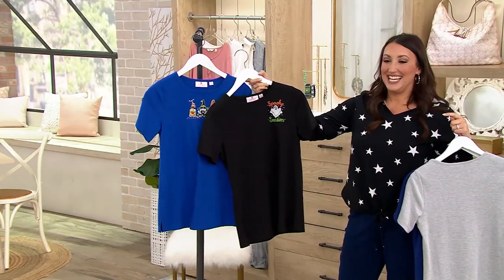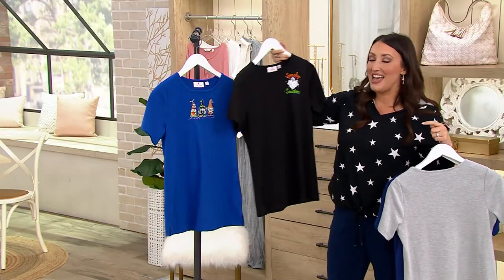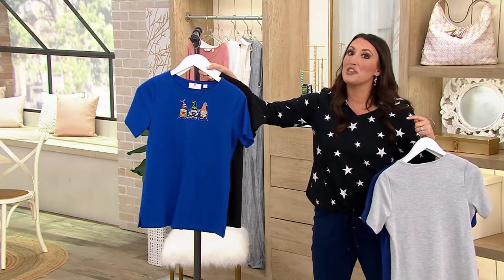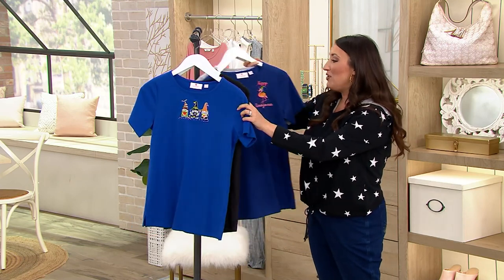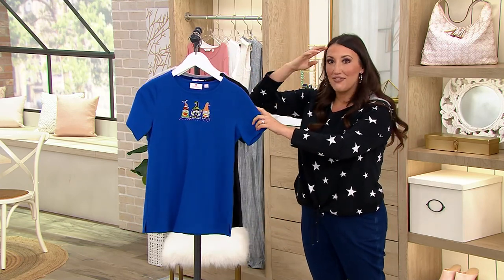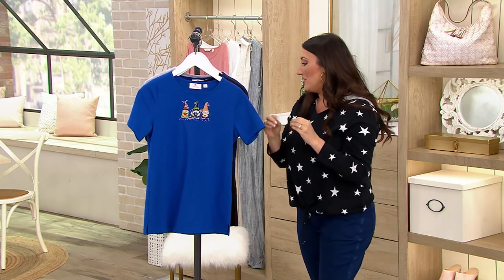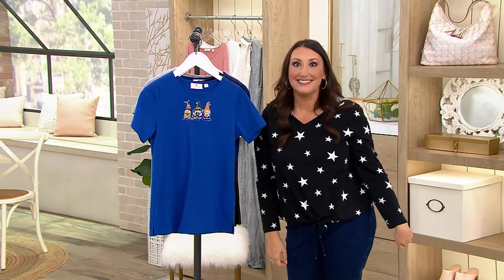Look — the ghost is not scary, that ghost is smiling! I love these shirts. If you're someone like me that loves to celebrate every season — don't threaten me with a good time — this is the perfect shirt. It's so fun. If you know a teacher in your life, this brings that holiday season home. Let's talk about this shirt — I'm going to slip one on.